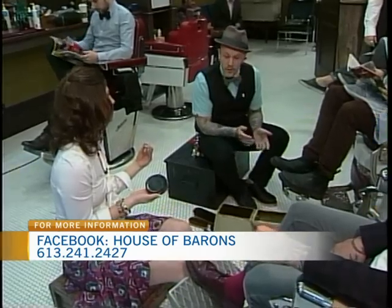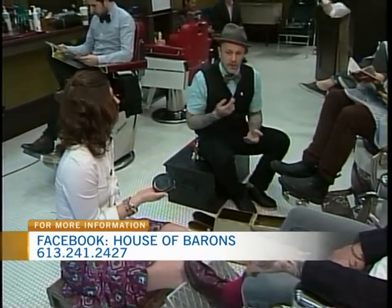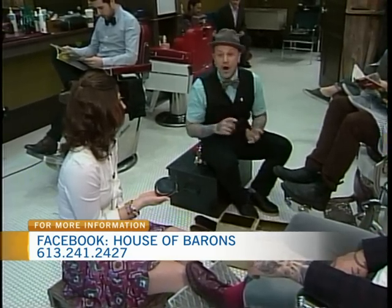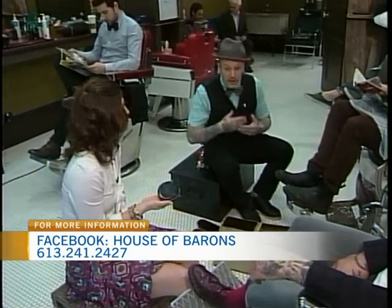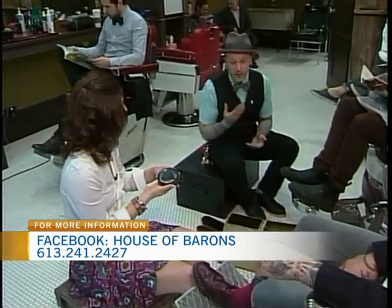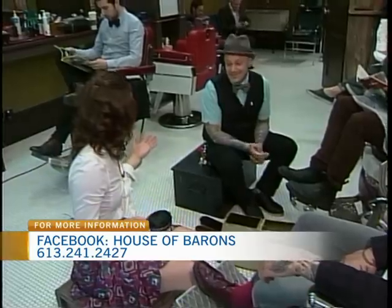I would think that to work at a place like House of Barons, you need to be more than just an accomplished barber. Of course. We want to give the whole package — customer service, amazing services that either aren't offered somewhere else, or our expectations are just that much higher. It's personality and great customer service. Personality goes a long way because you need to talk to your barber while they're cutting your hair, right? Exactly.